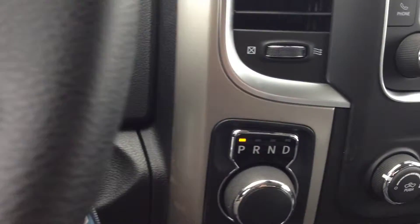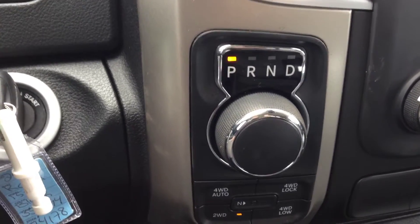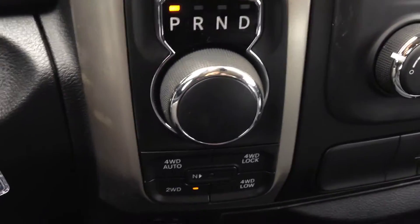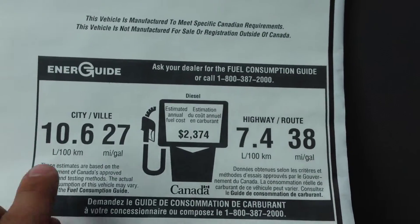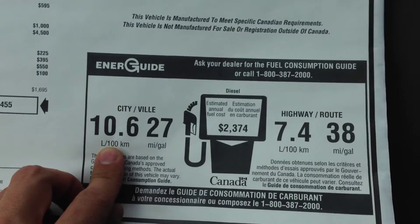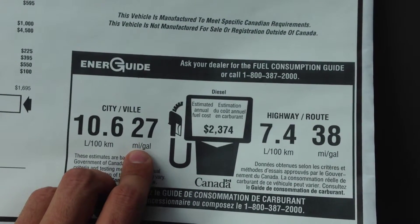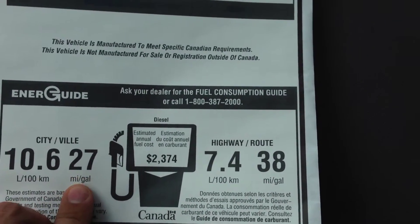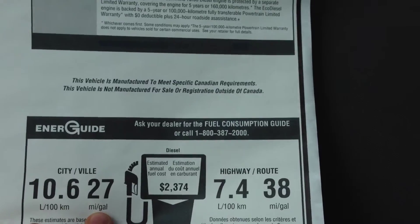We have the eight-speed transmission in this. Excellent fuel efficiency, especially when paired with the EcoDiesel platform. The fuel rating suggested by Energuide Canada on the window sticker shows 10.6 liters per 100 kilometers in the city — these are estimations. That means for every 100 kilometers of driving it uses 10.6 liters, which equates to 27 miles per gallon.